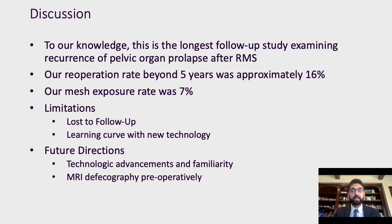Notable limitations include the high rate of loss to follow-up, which is unfortunately unavoidable in this elderly population, as well as the increasing length of time from the index operation. Additionally, given the relative recency of the technology, there is a steep learning curve, and this took place at a teaching center. In the future, with increased familiarity with the technology and further advances, we would expect these outcomes to continue to improve. The introduction of other modalities such as MRI defecography will also continue to better support our index operation.